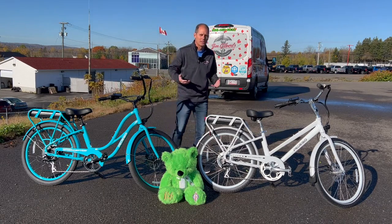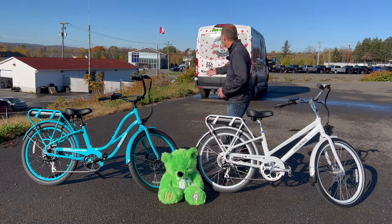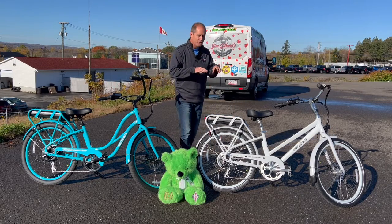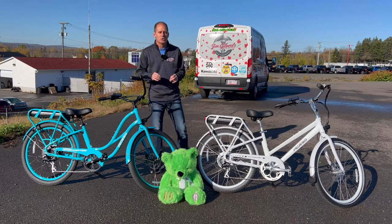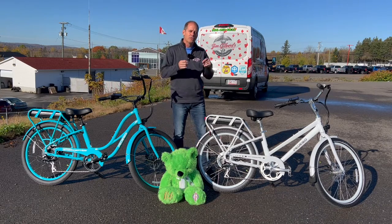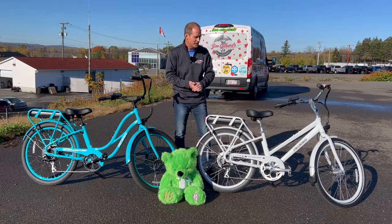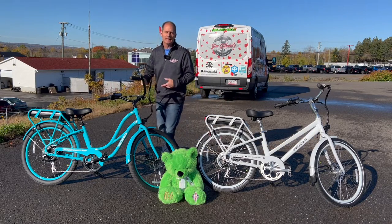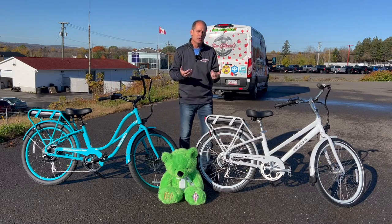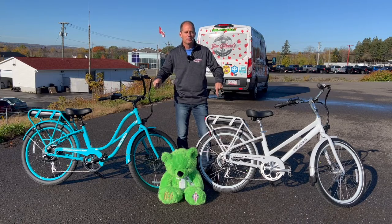I have full access to the Pedego line of bicycles from Jim Gilbert's Wheels and Deals and Jim Gilbert's Powersports. There's no way I'm going to answer every question you want answered in this video, but I'll do my best. If there's something you still want to know, let me know in the comments below and I'll make future videos, because I can continue to come back to these bicycles again and again. Hopefully we can build a little community here of places to get answers and chat about these pretty awesome bikes.